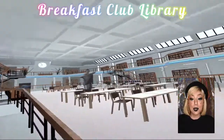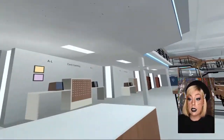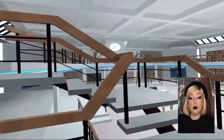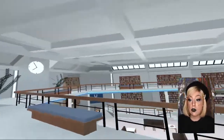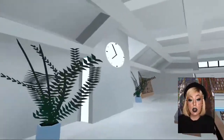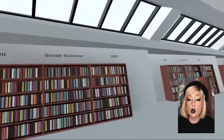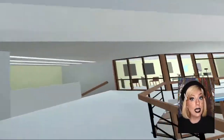The next world I have for you is Breakfast Club Library and this is of course based off the movie Breakfast Club. The most iconic scene in the movie is the library, so here it is in VR for you to enjoy. The design was pretty spot on. This could really be a cool world for a meeting, a world hop, or just to hang out.